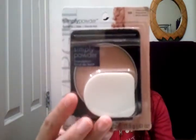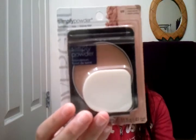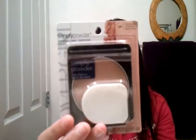The first thing I got is this CoverGirl Simply Powder. It's supposed to be like a powder foundation. It says it covers like a liquid with the lightweight freshness of a powder, helps even skin tone, and gives a beautiful finish. It says it stays for hours. This is in the color 520, called Creamy Natural. I'm excited to try that — my first powder foundation.